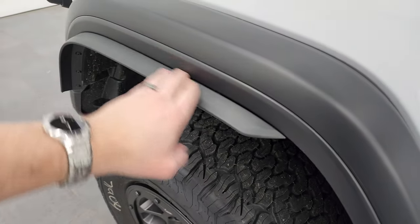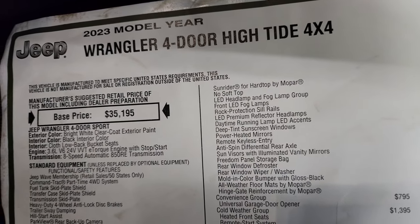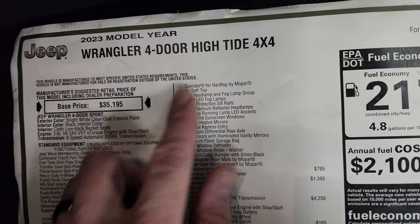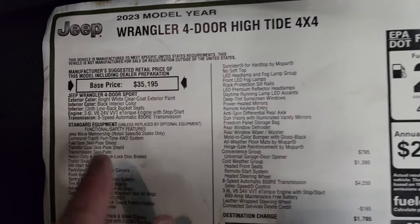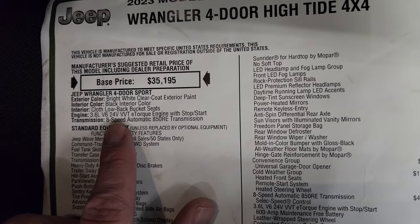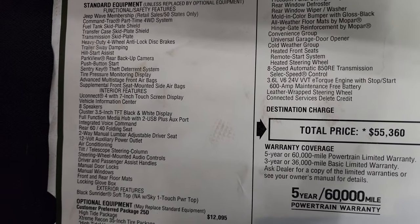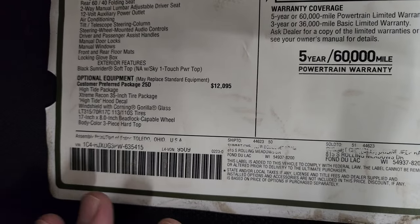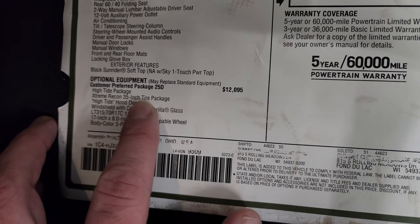Note that the Xtreme Recon package also gives you these extended fender flares. Here's the original window sticker — feel free to pause this, we're going to go over it pretty extensively. This is a High Tide Edition. It is a Sport, so it's in the sport family but it's the High Tide. It has the 3.6-liter Pentastar V6 with the 8-speed automatic transmission. Everything here is your standard equipment. The optional equipment starts with the High Tide package.